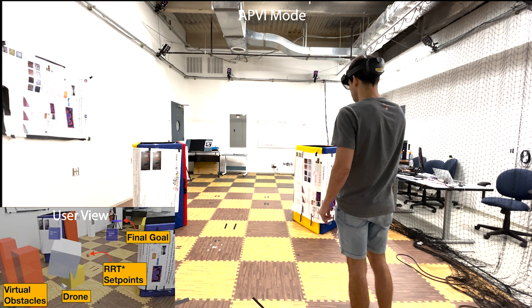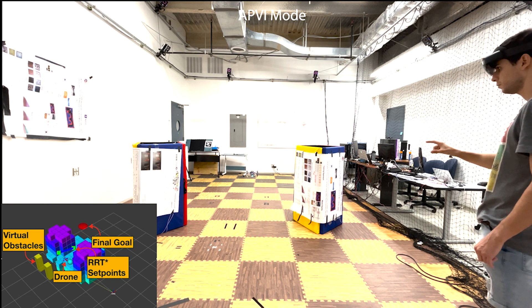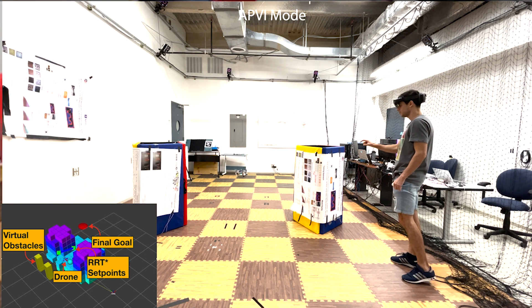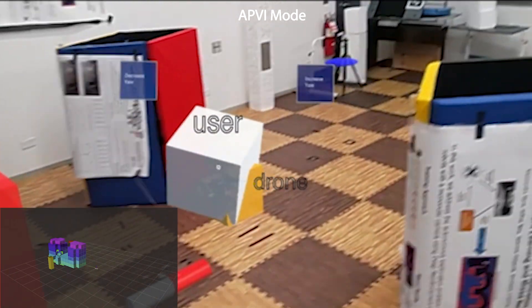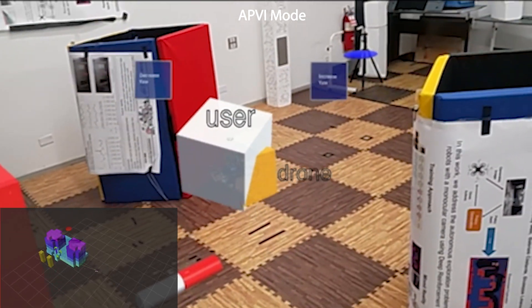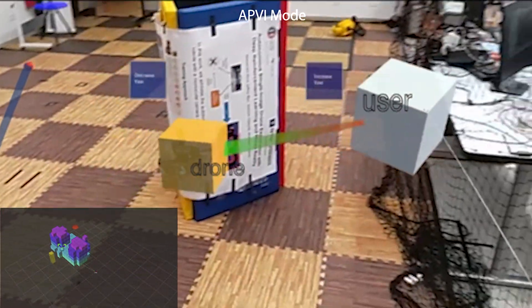The goal to reach is visible as a blue disk, and the drone's perceived area is also visible. During the task, the user is guided by the VSC to follow the set points generated by the planning algorithm. The VSC still gives some freedom to the user to pull or push the drone away from the reference task.